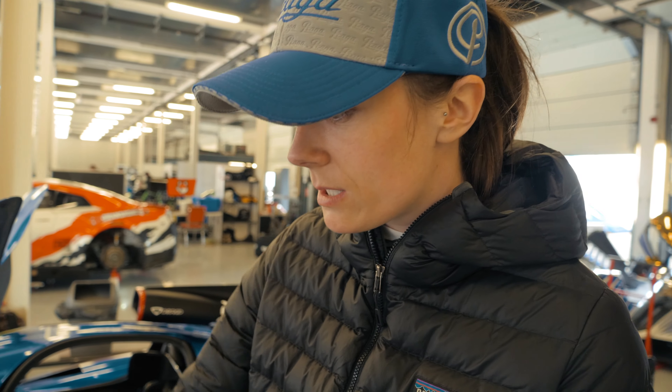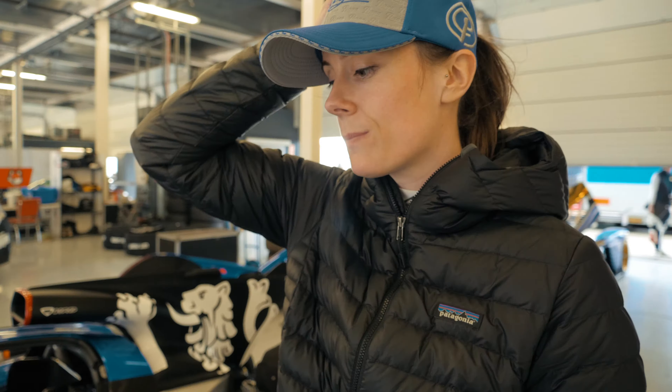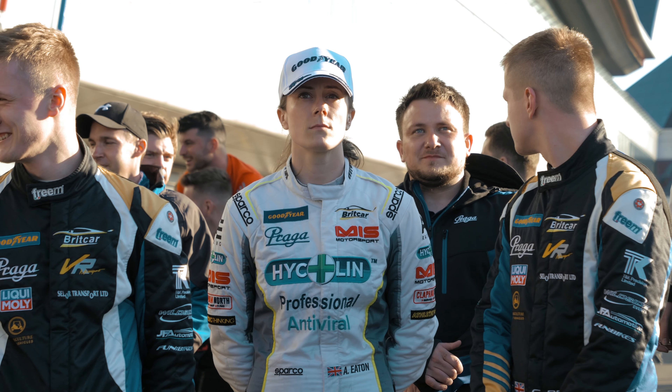I've got some sponsors on the car as well. MAS Motorsport look after all my motorsport insurance and personal accident cover. Heiklin is a new sponsor for this year — they provide cleaning and hygiene solutions. And then Gordie, my teammate, has got stickers all over the car too, but all in all she looks very racy.